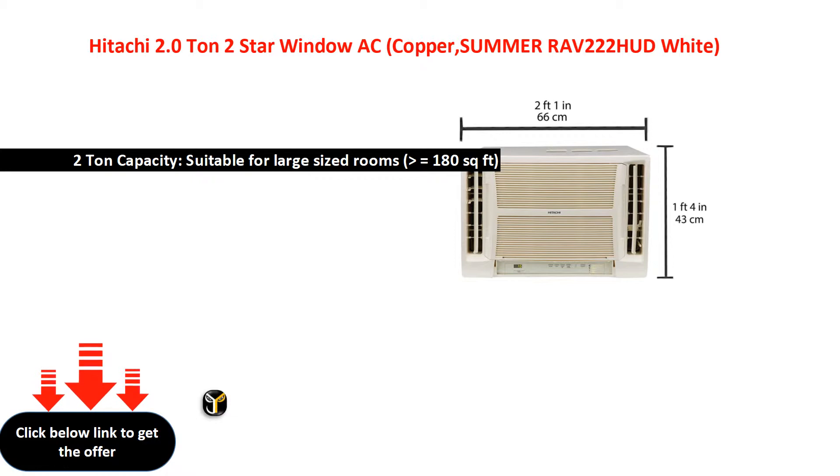Speed: 1320 millimeters. Guarantee: 2 Years on Product.